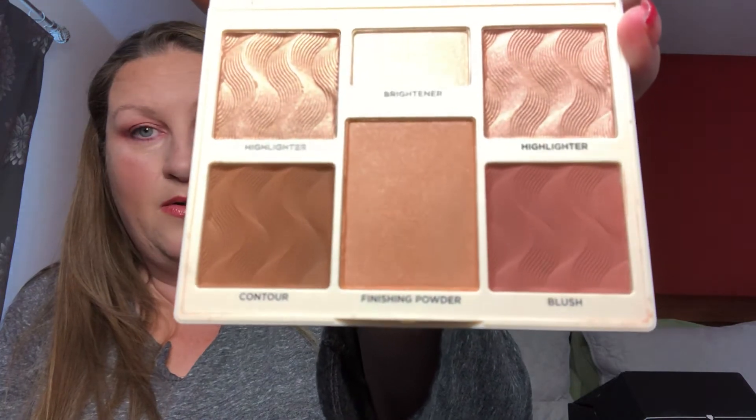The next one is the Cover FX palette in Medium Dark. The Light Medium is my absolute favorite — it came in a Boxyluxe last year. I ordered another Boxyluxe hoping to get it again but got the Medium Dark instead, so you guys can give it a go. The last palette is the Celestial Thunder Dominique Cosmetics palette.